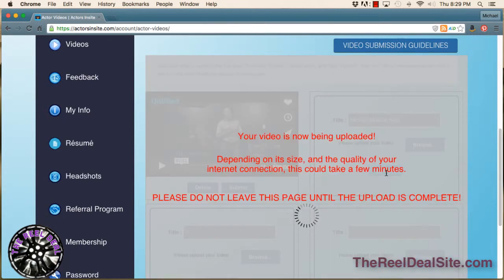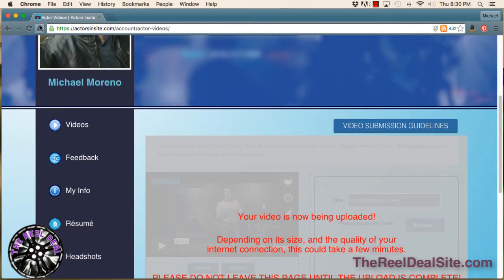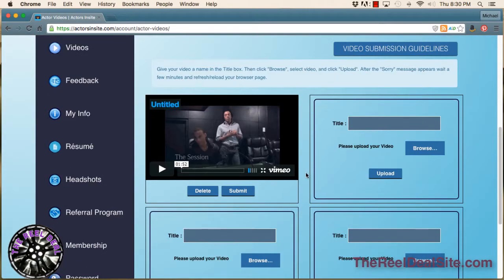You'll see this screen. Depending on the size and quality of your internet connection, whether or not you're on Wi-Fi, it could take quite a while. After you give it a few minutes, you should get a confirmation message saying that it's complete. Then if you reload your page, you will see your newly updated reel.